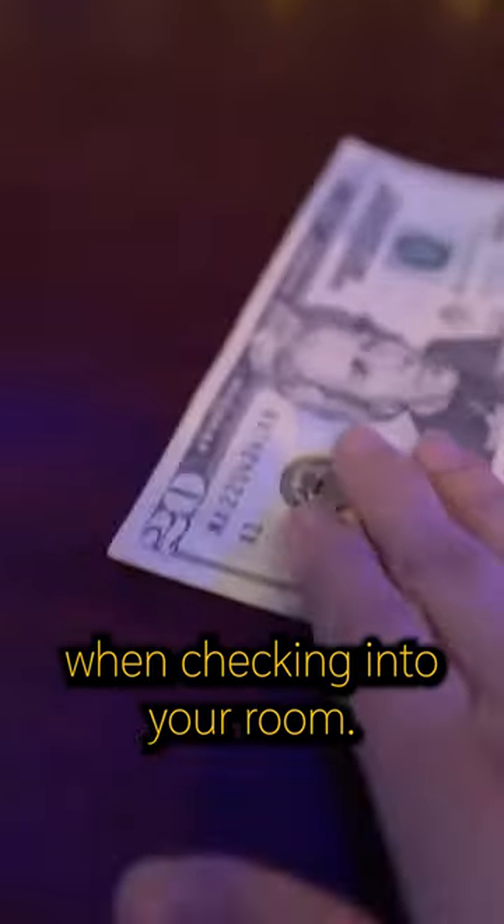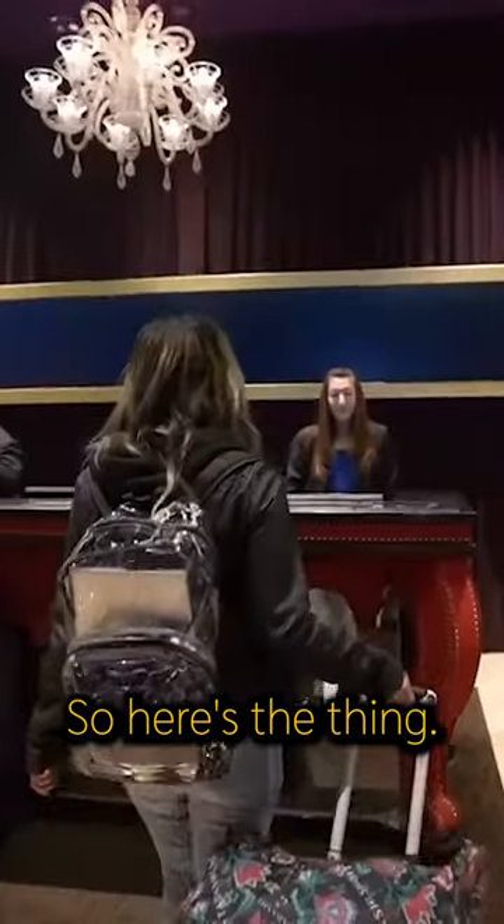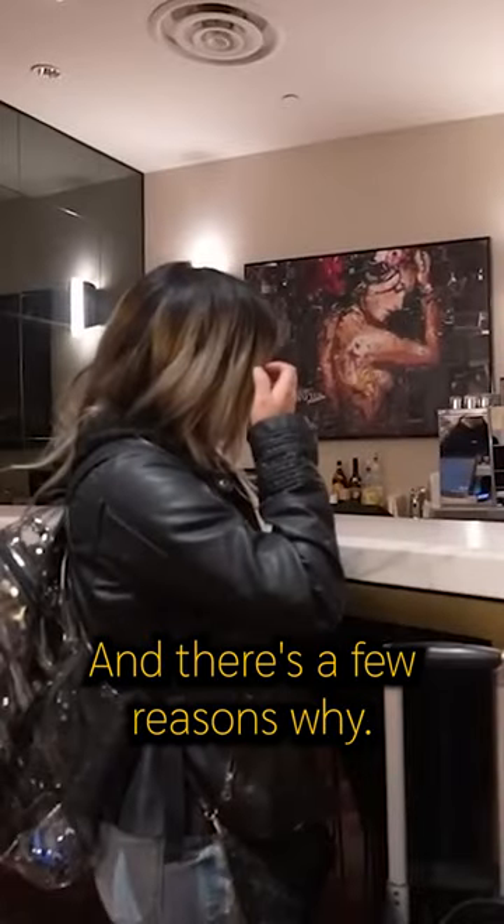You may have heard about the $20 trick when checking into your room. Here's the thing — it doesn't always work, and there are a few reasons why.